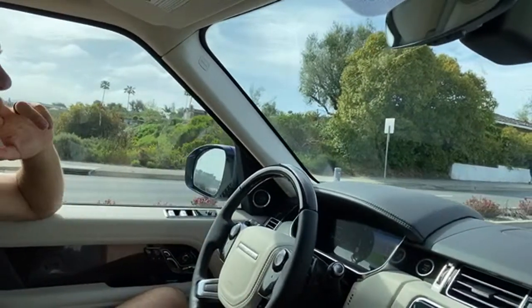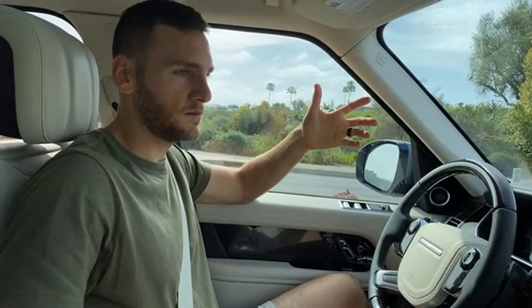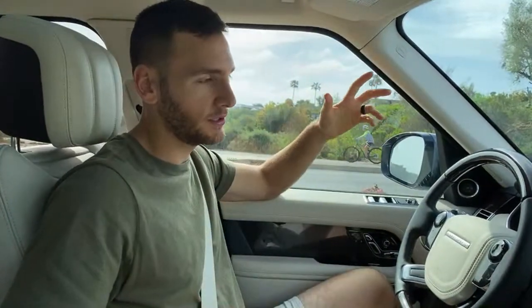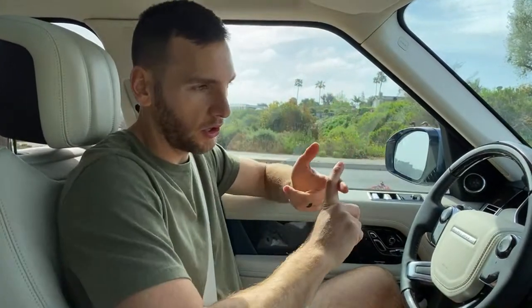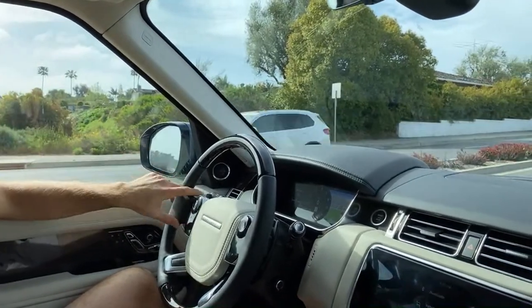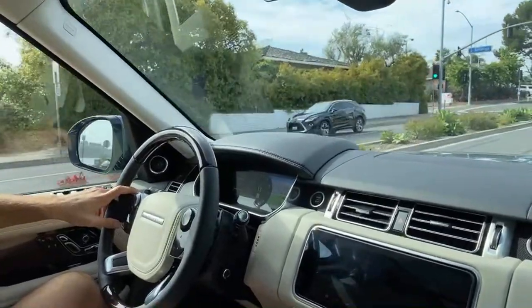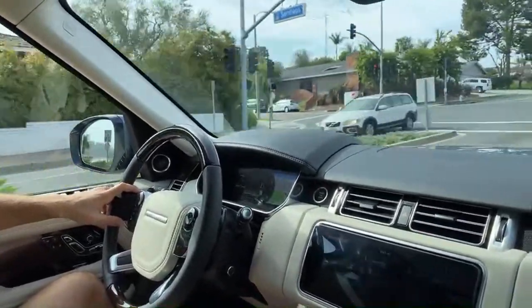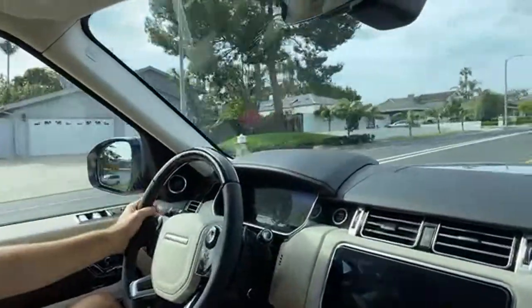Someone asked: what's the difference between the Velar and the SV Autobiography? The Velar is a model — the Land Rover Range Rover Velar is the entry point into the Range Rover lineup. The SV Autobiography is a trim level that exists for the Velar, the Range Rover Sport, and the full-size Range Rover.